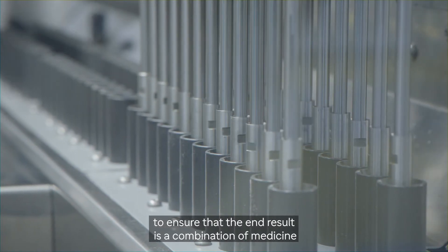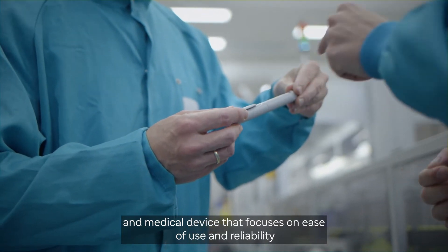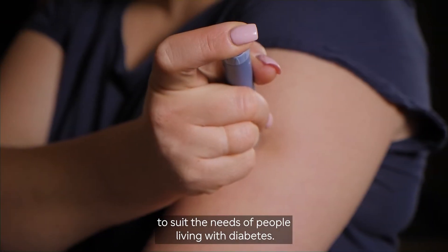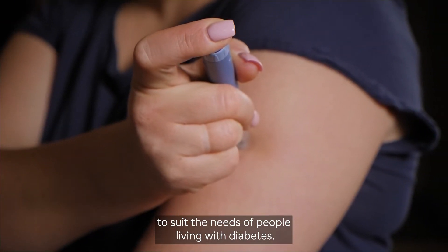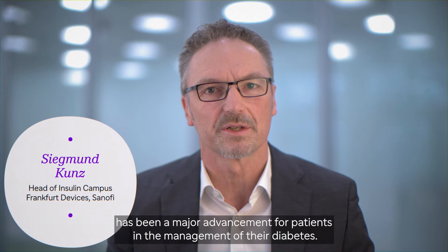The focus is on ease of use and reliability to suit the needs of people living with diabetes. The development of insulin pens has been a major advancement for patients in the management of their diabetes.